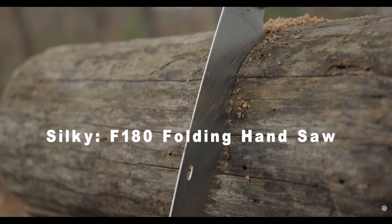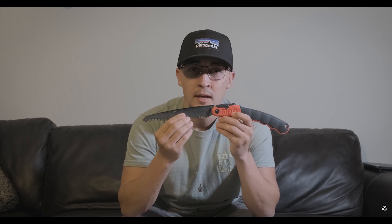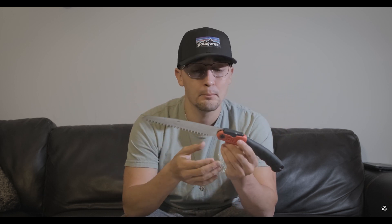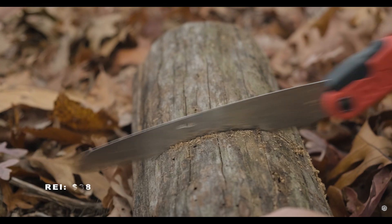Item number one is the Silky F-180. This is a handy tool that saves a backpacker so much time, especially if you enjoy a good campfire. I'm going to give all prices in REI prices — you can go to your local REI, pick these up from Amazon, or the manufacturer's site. This is going to run you $38 and it cuts down on your wood gathering and cutting time substantially.